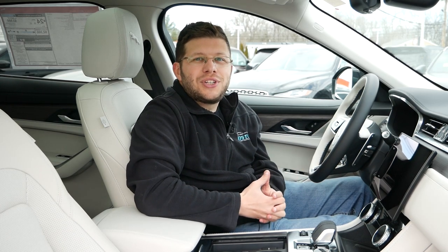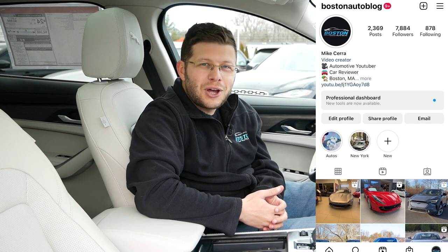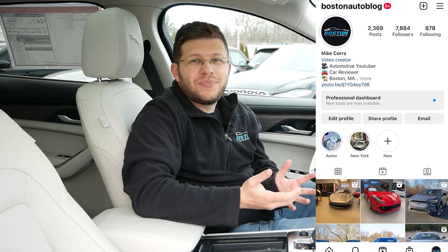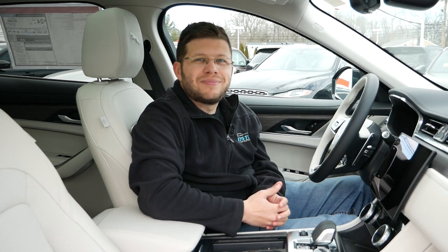Thank you so much for watching this video. Please like, comment, share, and subscribe for more. Also make sure to follow me on Instagram at Boston Auto Blog so you can see what I'm up to and what vehicles I'll be featuring in the future. I'll see you guys next time. Thank you.